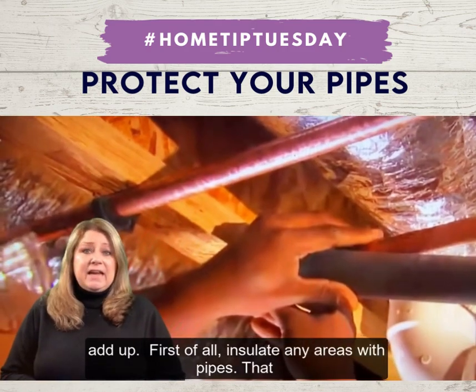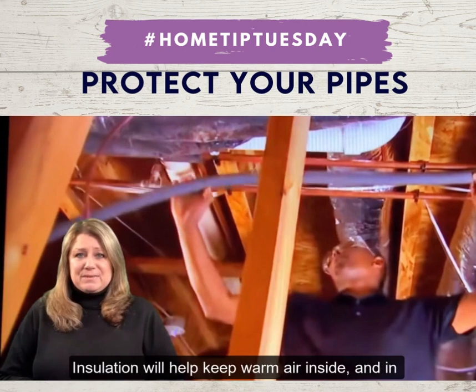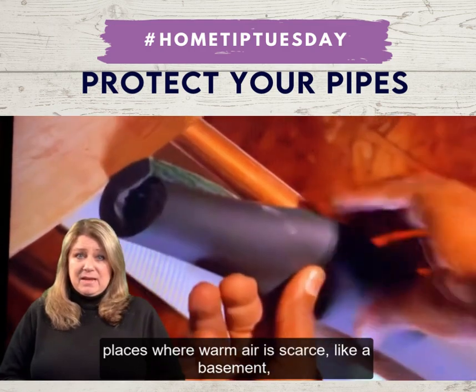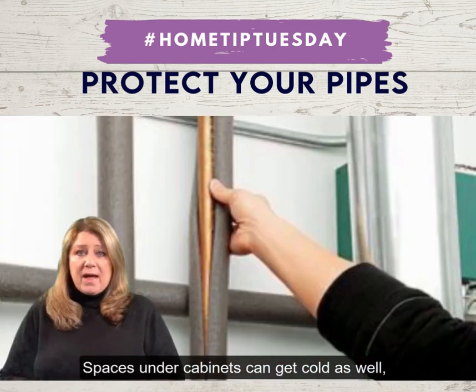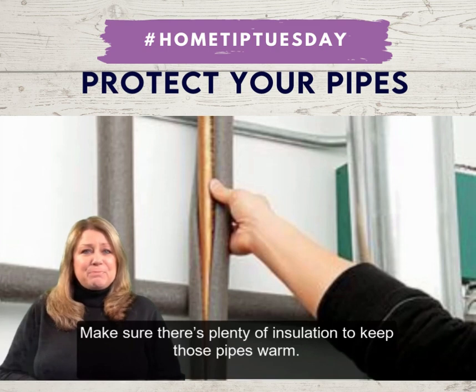First of all, insulate any areas with pipes. That includes spaces under any cabinets or in the basement. Insulation will help keep warm air inside, and in places where warm air is scarce, like in a basement, you're going to be glad you added some extra insulation. Spaces under cabinets can get cold as well, especially if the pipes are on an outside wall. Make sure there's plenty of insulation to keep those pipes warm.